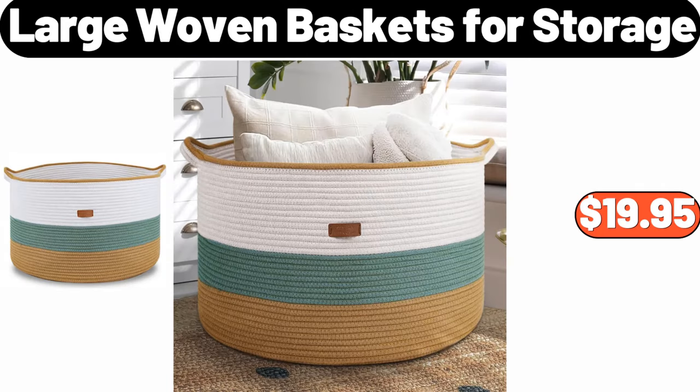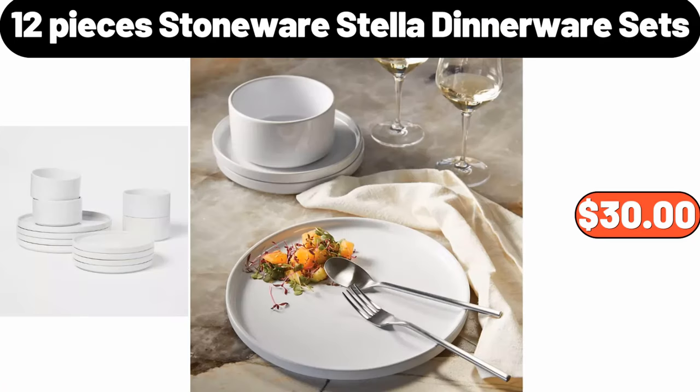Large woven baskets for storage, $19.95. Twelve-piece stoneware Stella dinnerware set, $30.